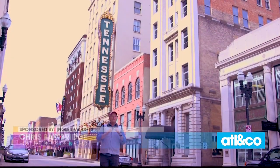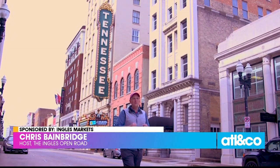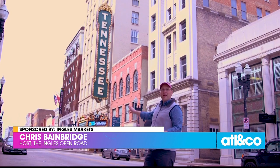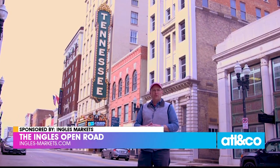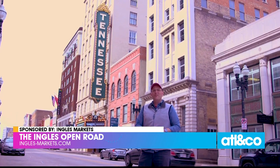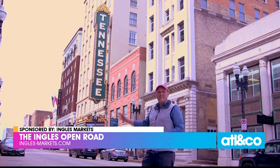Today we're in downtown Knoxville, and I'm excited to welcome you to a palace of entertainment. For nearly 100 years, this building has welcomed the stars of stage and screen, and all of them had to shine that much brighter to contend with the opulent grandeur of the Tennessee Theater.